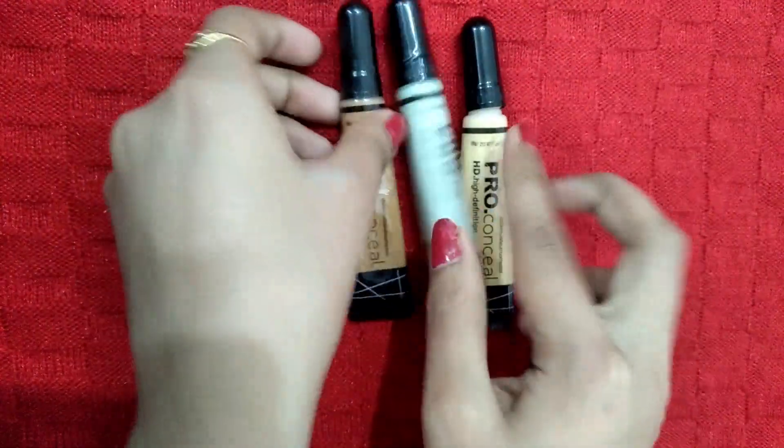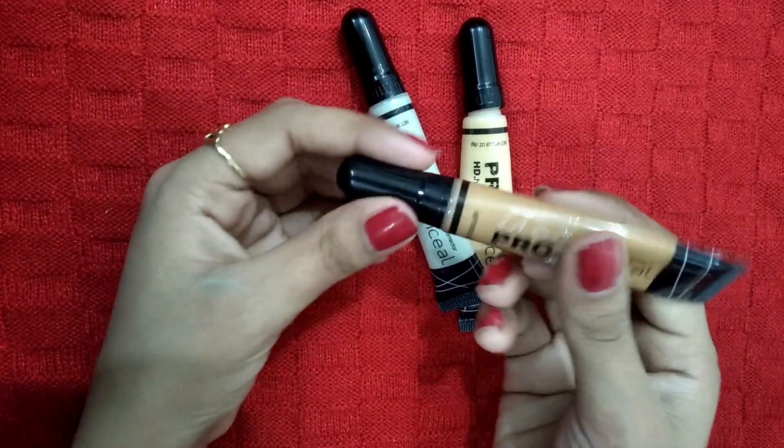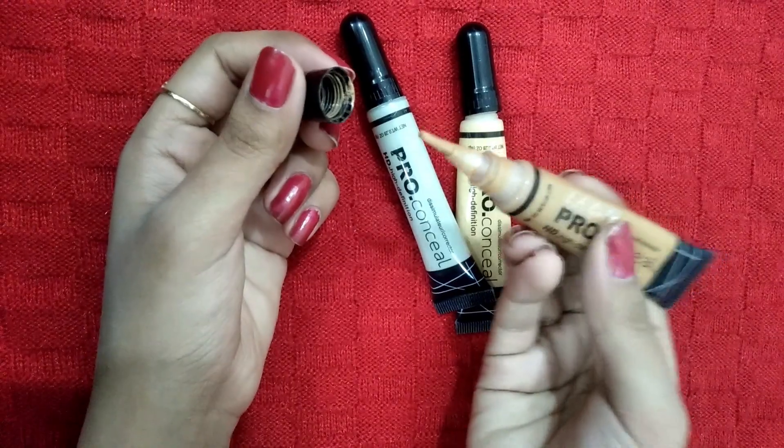The third shade is Warm Honey. It is suitable for medium to dark skin with warm undertones. I use this one for contouring.